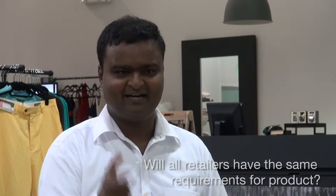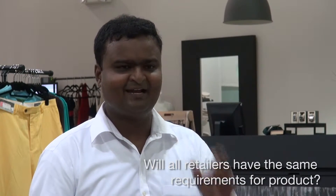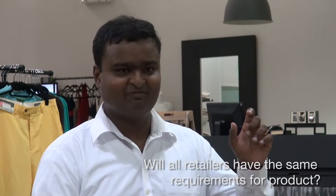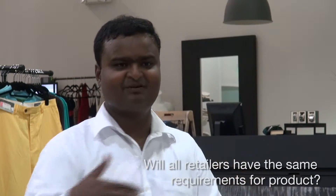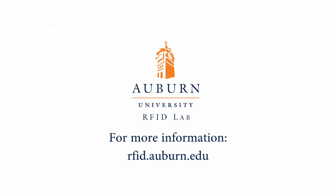If you're a supplier working with multiple retailers, you might get different requirements from different retailers. The way to meet those different requirements is to find a tag that meets all of those requirements. If you find a tag that meets the different requirements from different retailers and use that tag, you are meeting requirements from all of them.